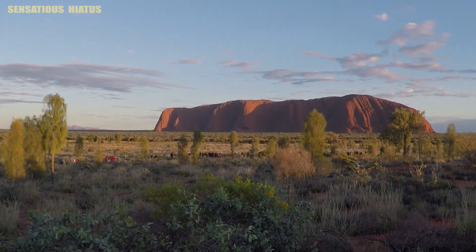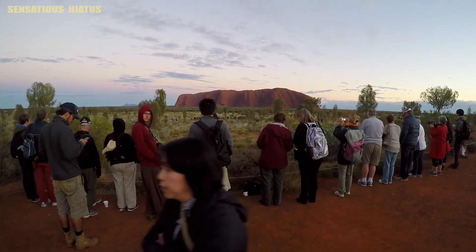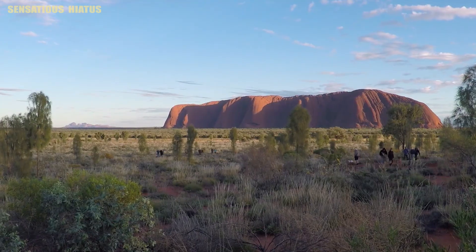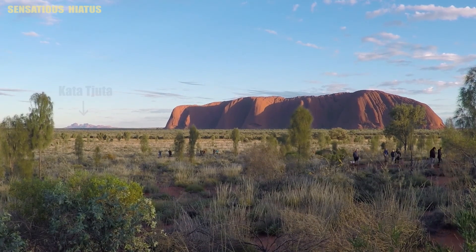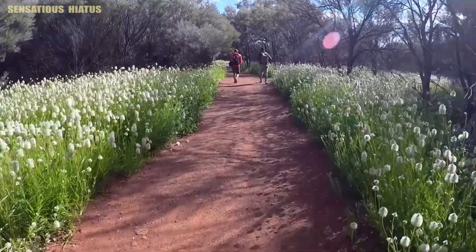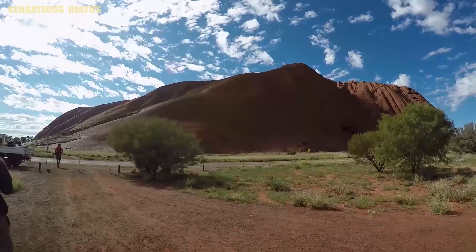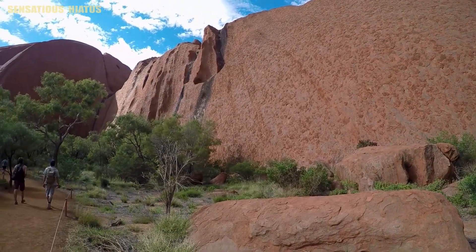We woke up early the next day to catch the sunrise at Uluru, which — as you can see from the crowd — is a pretty popular thing to do. We topped off our visit to Uluru-Kata Tjuta National Park by walking the 10km Uluru Base Walk, which is a walking track that goes around the entire circumference of Uluru.